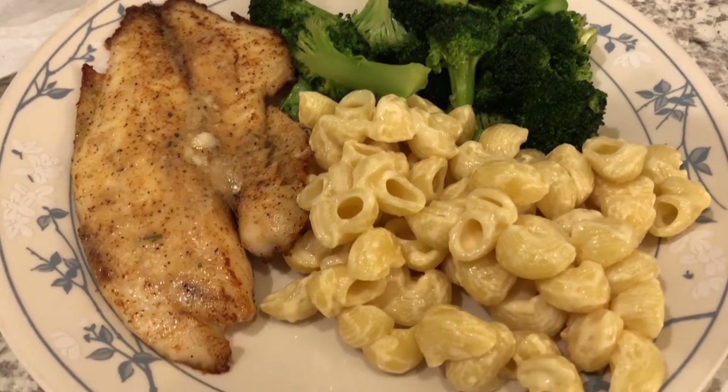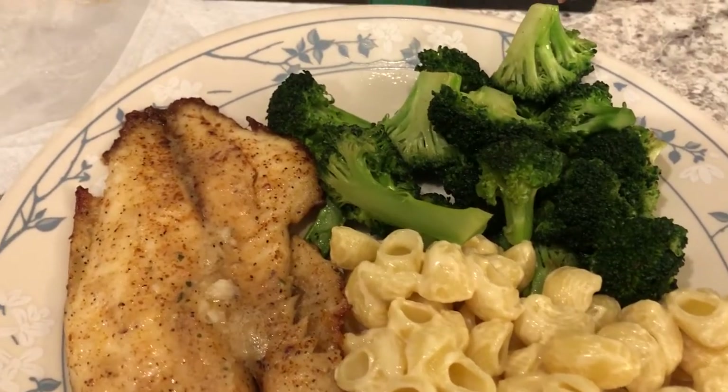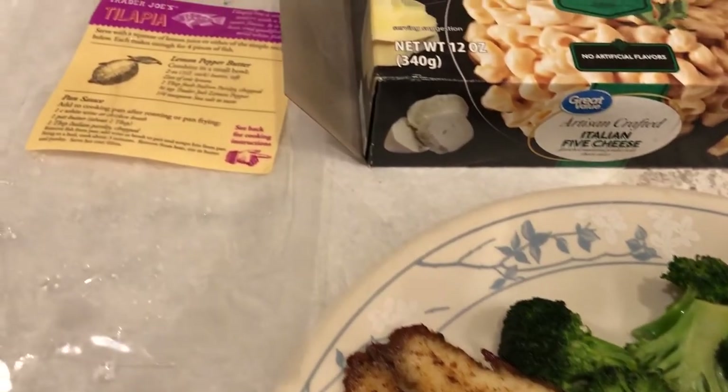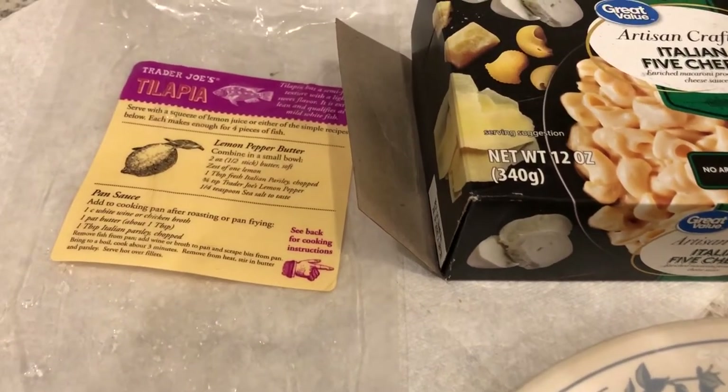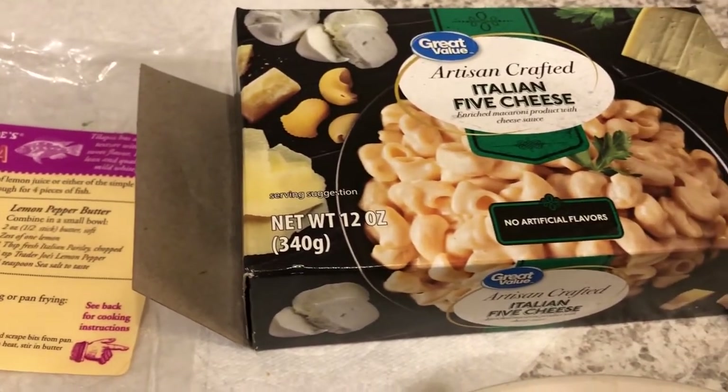Hey guys, welcome back to another week of What's for Dinner. My name is Andrea with Food Inventory Adventures in Food. Our What's for Dinner videos come out every single Tuesday, and our channel is all about the food — we do taste tests, recipes, grocery hauls, and of course What's for Dinner.